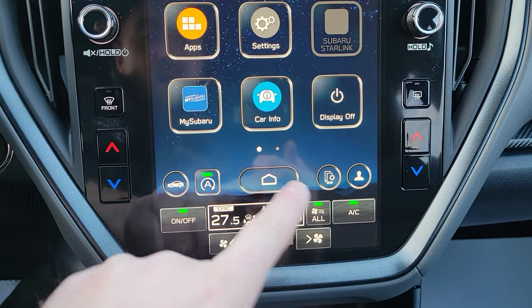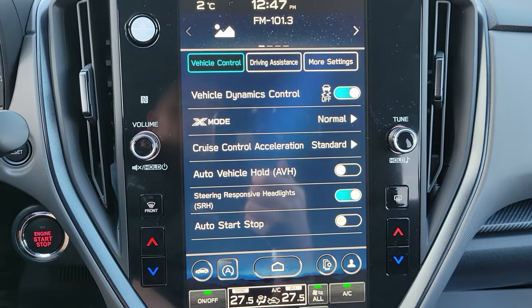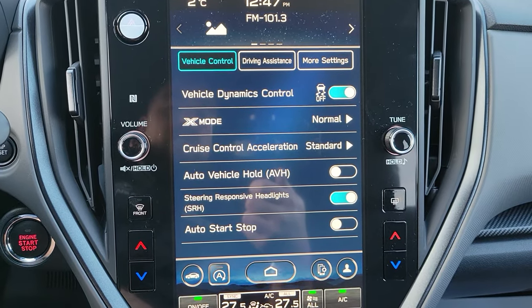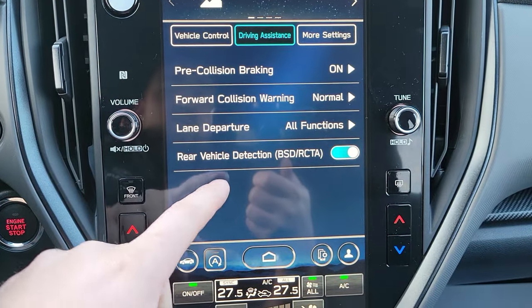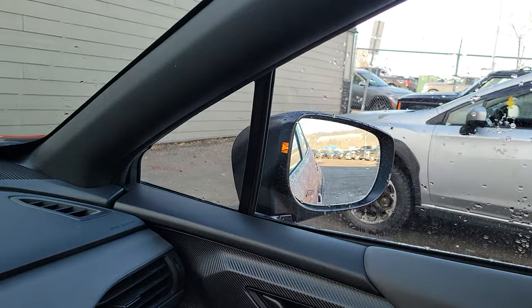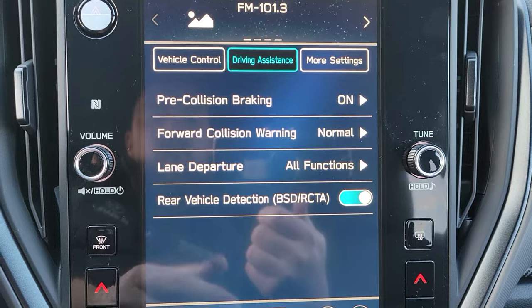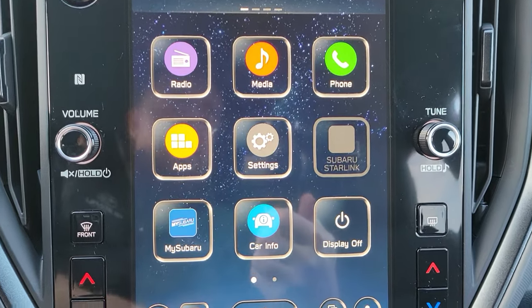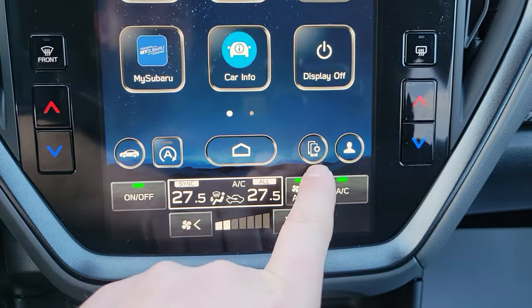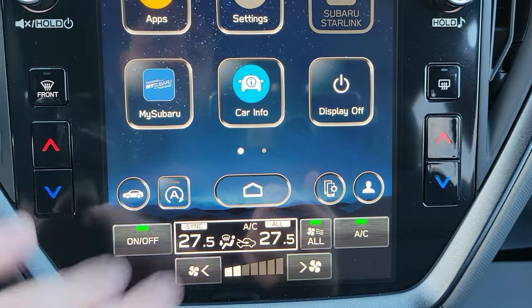Below that, a home button and the ability to deactivate auto start-stop. Pressing the vehicle icon brings up vehicle control, driving assistance, and more settings. Under driving assistance, you can turn off blind spot detection or cross traffic alert. Blind spot illuminates on the corresponding side when someone's in your blind spot — it doesn't eliminate shoulder checking, but with the great visibility of the Crosstrek, that shouldn't be an issue. You can hook up to five phones and set driver profiles.